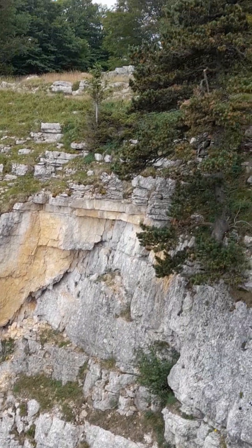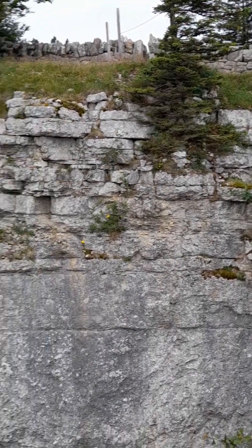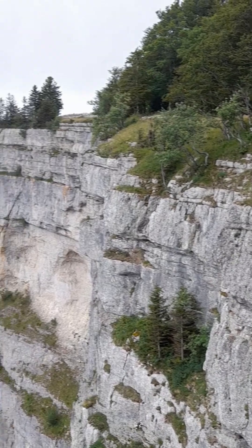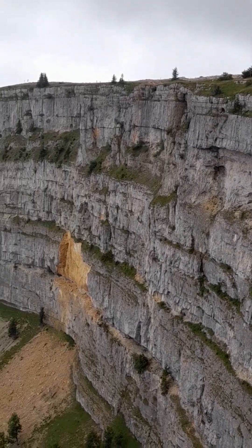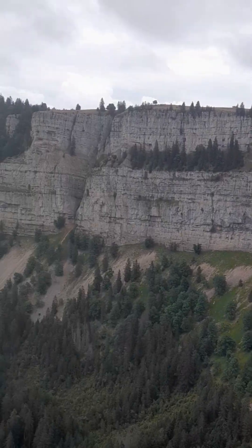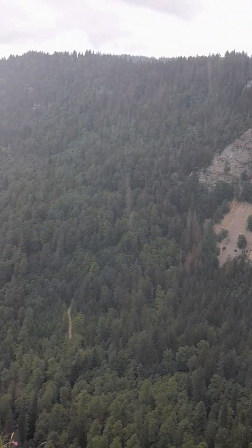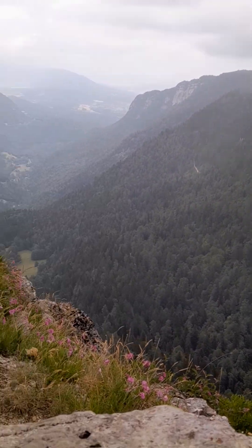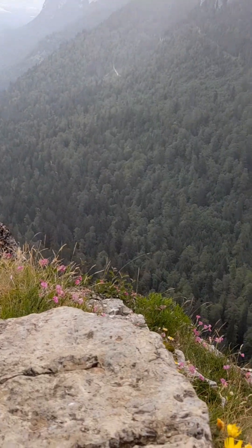Phase 2: During subsequent ice ages, other glaciers were created and hollowed out the valley. In warmer periods, the material was eroded by meltwater. Phase 3: After the removal of rocks from the fault, erosion of a stronger layer from a different age was much slower.